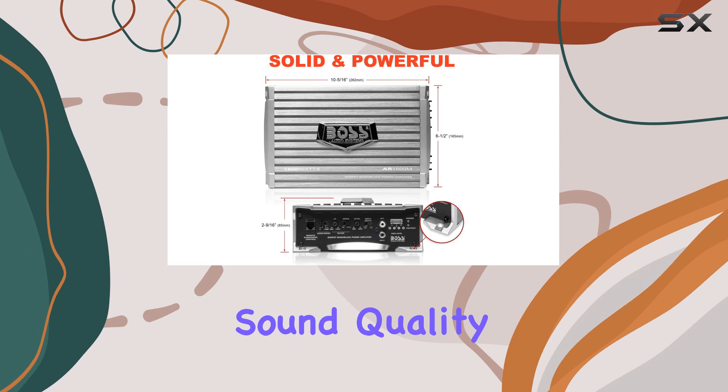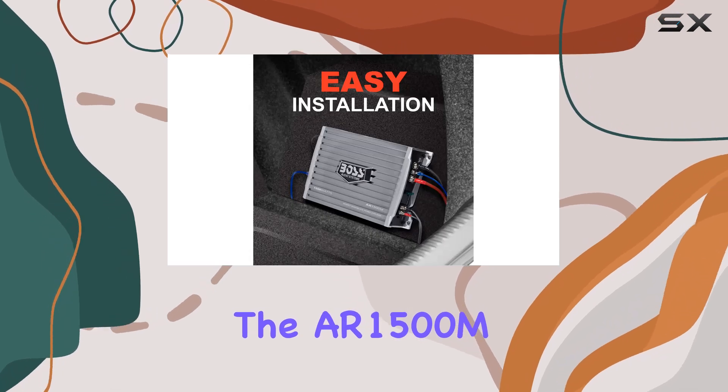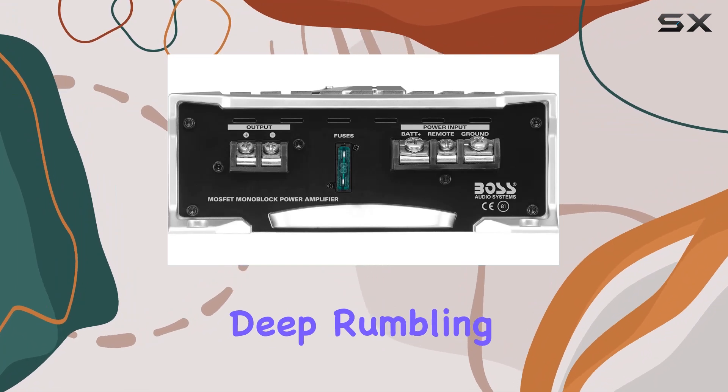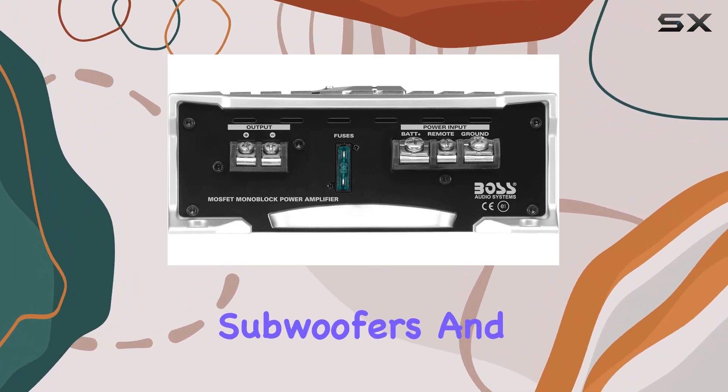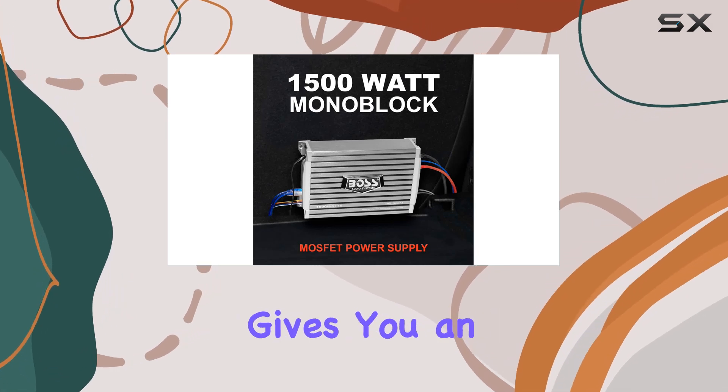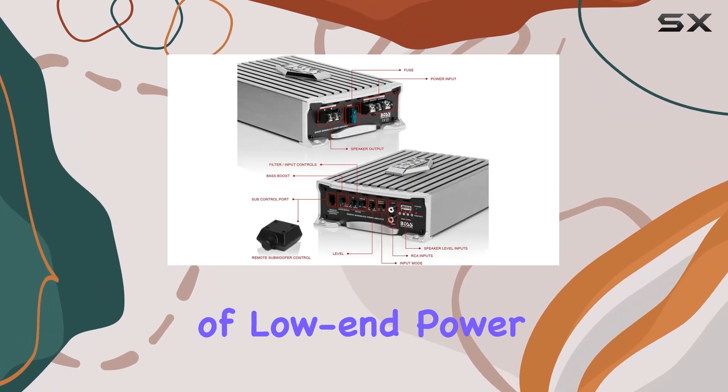Now, let's talk about sound quality. The AR1500M comes equipped with a low-pass crossover, ensuring that only the deep, rumbling bass makes its way to your subwoofers. And if you want to kick it up a notch, there's a switchable bass boost that gives you an extra plus 18 dB of low-end power.